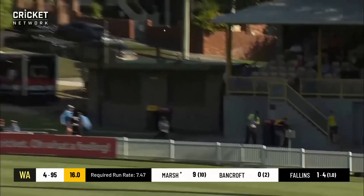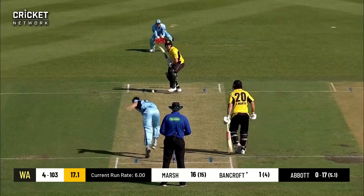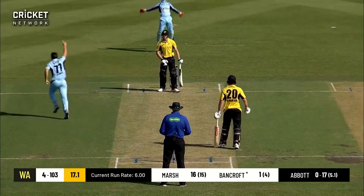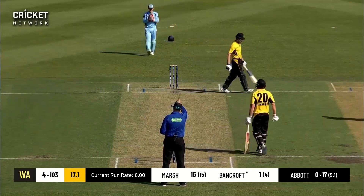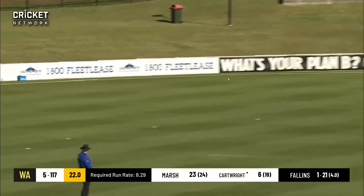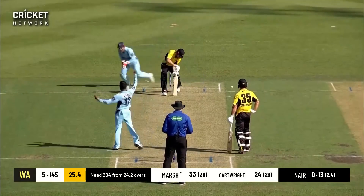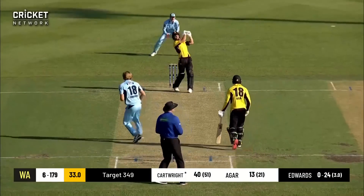Marsh finds the gap and hits it over the fence for six! But Bancroft bowled next — he's nicked it, caught behind. Sure enough, Cartwright comes in and is bowled by a hard, strong delivery from Moses into Marsh — Cartwright is bowled for 40.